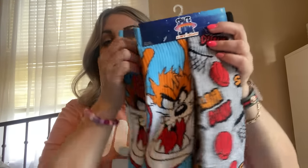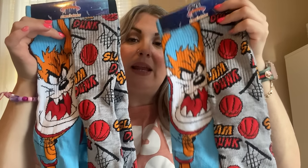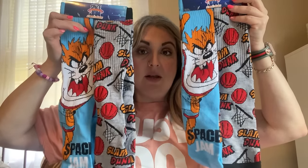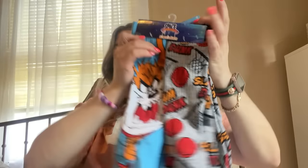I already hauled one pack of Space Jam socks but I found another. This one has the Tasmanian Devil and then a different one that says 'Slam Dunk.' I got both — one for basketball season. Got those at Dollar Tree.